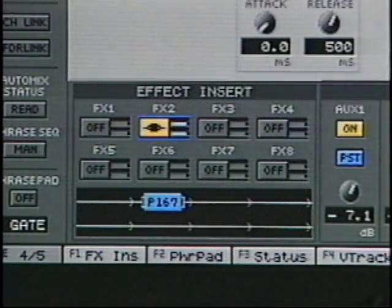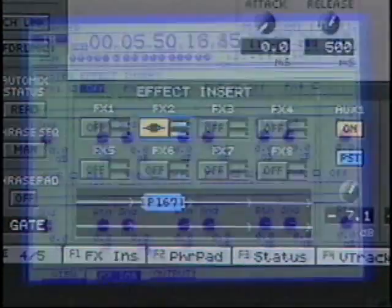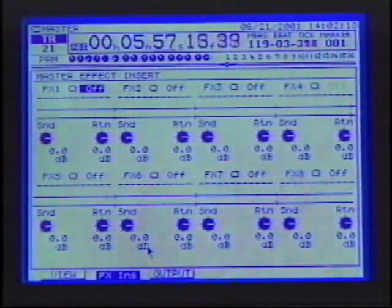Roland's COSM guitar processing is really incredible. This guitar track was recorded by plugging a guitar directly into the VS2480's Hi-Z guitar input. Compare the original with the part after it has been processed using a 56-bit COSM model. Here's how COSM speaker modeling lets you hear how your mix might sound on a small radio — a great tool for keeping your mixes on track.